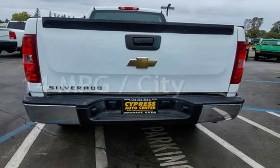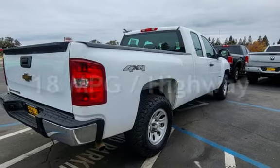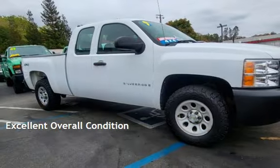Estimated fuel economy for this vehicle is 14 miles per gallon in the city and 18 miles per gallon on the highway. This vehicle is in excellent overall condition.